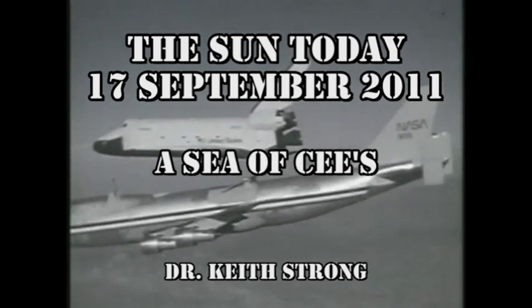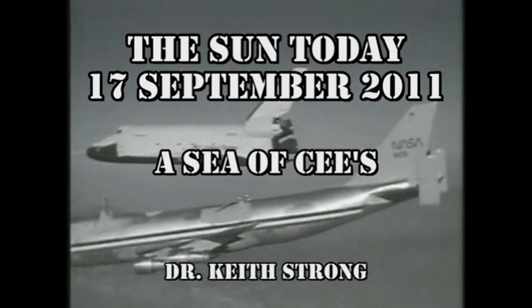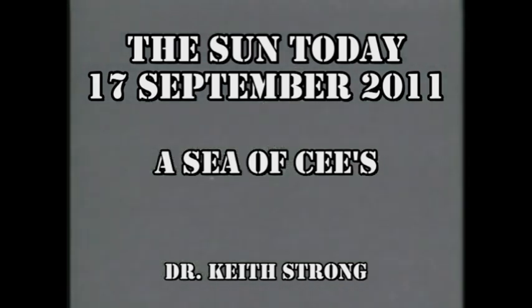35 years ago today, NASA rolled out the first space shuttle. So the question is: what was the name of that shuttle, and what shortcomings did it have such that it was unable to fly in space? The answer will be given at the end.